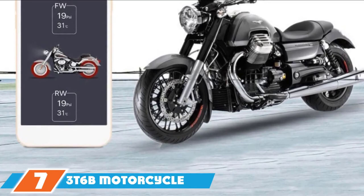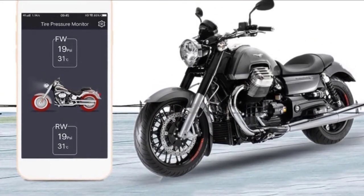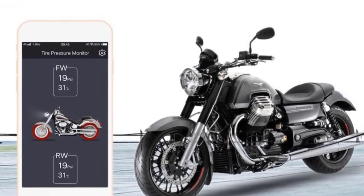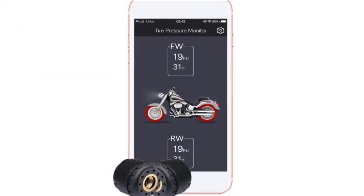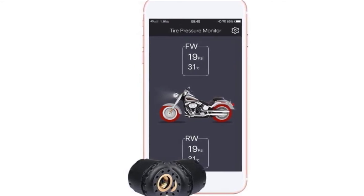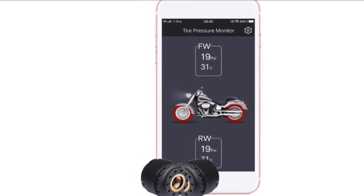Moving on to number 7, the 3T6B Motorcycle Bluetooth TPMS Tire Pressure Monitoring System. This smart TPMS monitors tire pressure and temperature and supports a smartphone connection so you can display the data on an app. You will receive an audio alert or text when your tires are outside predetermined levels that you set up in the app. The unit is compatible with a variety of motorcycles such as Harley-Davidson, Honda, Suzuki, BMW, Yamaha, KTM, Indian, and Victory. The device has a 600-day battery life and a waterproof rating of IP67.